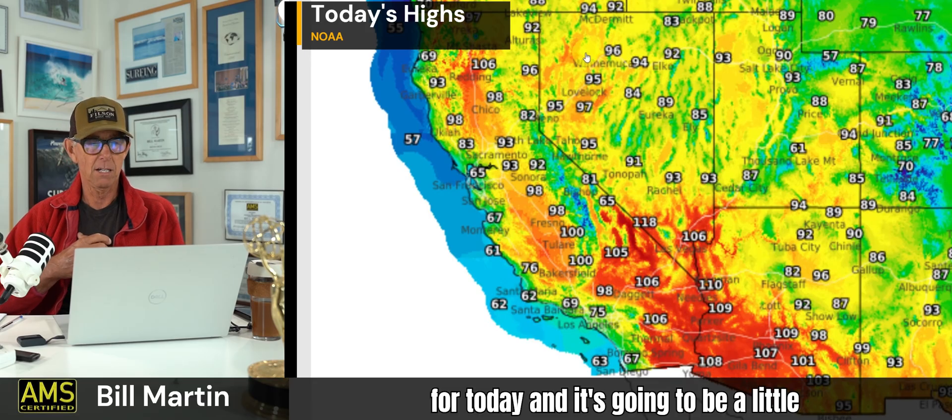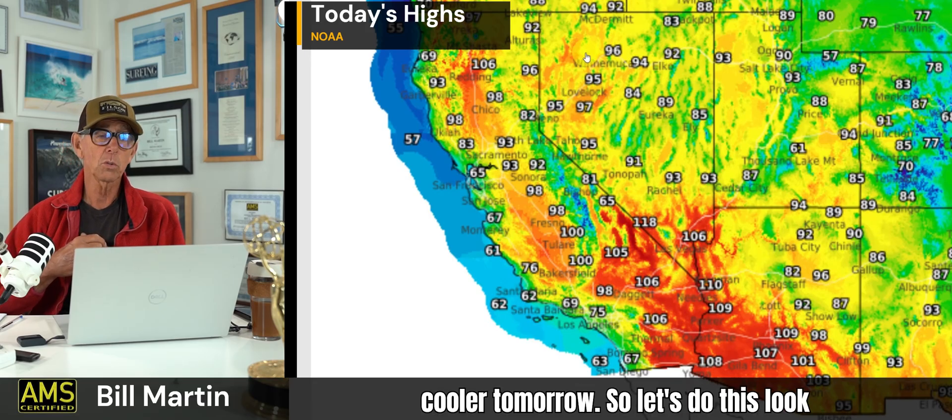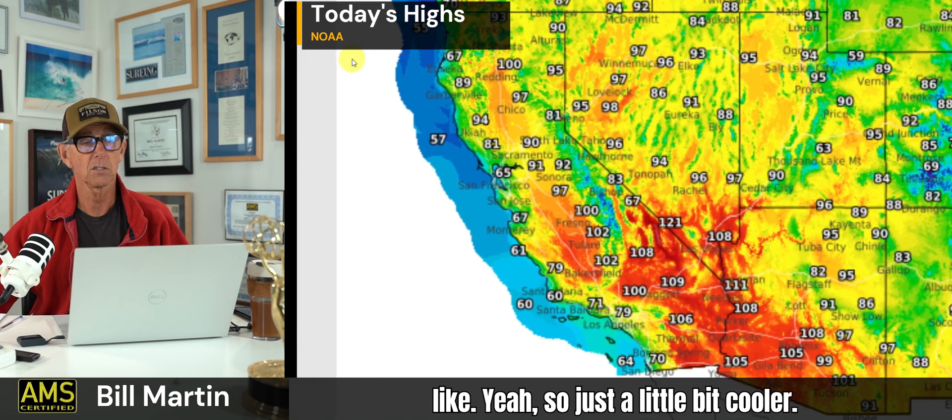These are the forecast highs for today, and it's going to be a little cooler tomorrow. Let's look at tomorrow too — so just a little bit cooler. 90 in Sacramento, 97 in Chico, Redding down to almost 99 degrees. Alturas at 90 degrees.